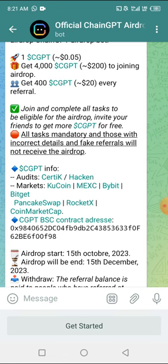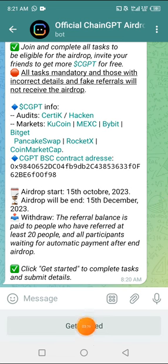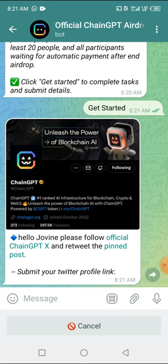These are the tasks below — it says audit, market, KuCoin, and so on. I'm going to click on Get Started to know what to do. It says: please follow the official ChainGPTX account and retweet the pinned post, then submit your Twitter profile link. You have to retweet their posts. These people have 297,000 followers on their Twitter page — I don't think this is a joke. I think this is actually a genuine airdrop based on how it's presented. We're going to participate and then move to the next step.